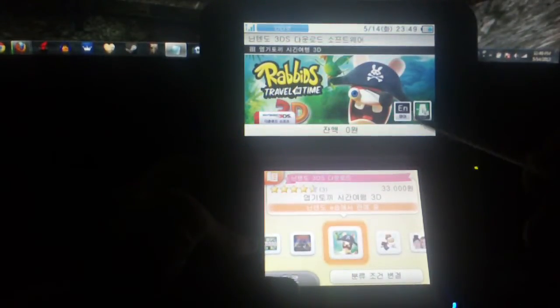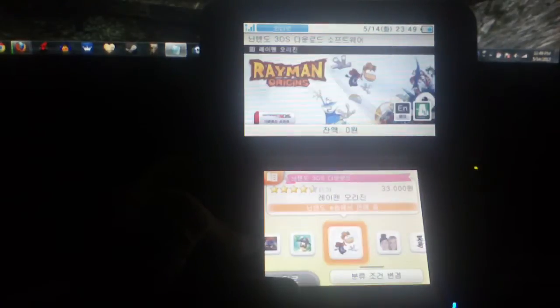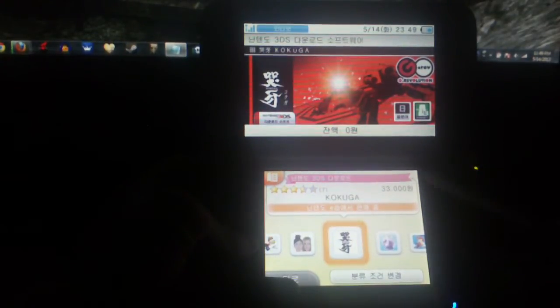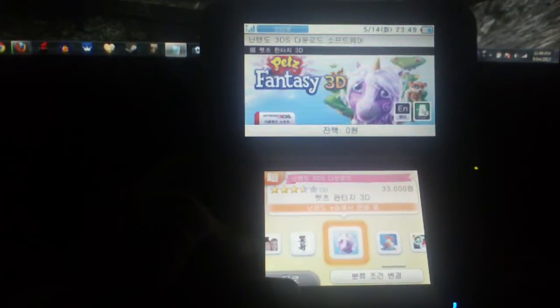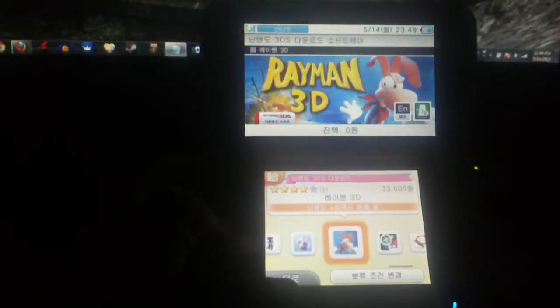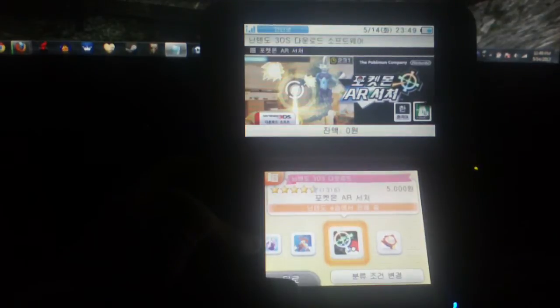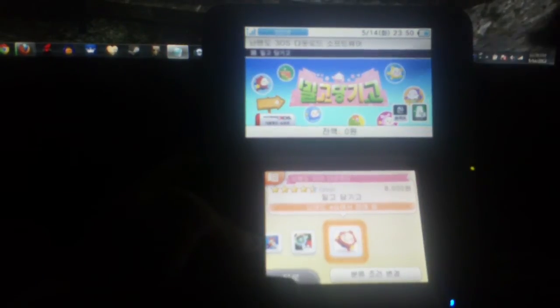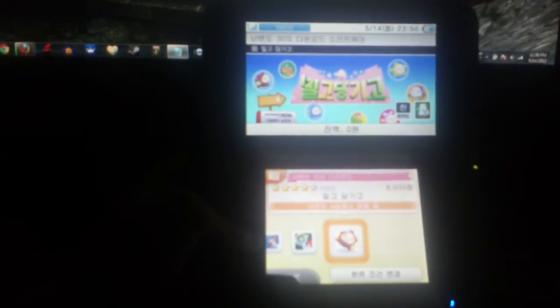Rabbids Traveling Time 3D in English is 33 bucks. Rayman Origins in English is 33 bucks. Tokyo Crash Mobs in English is 6 bucks. Kokuga in Japanese is 33 bucks. Pets Fantasy 3D in English is 33 bucks. Rayman 3D in English is 33 bucks. Pokemon AR Searcher in Korean is 5 bucks. And I believe this is a new game — Milgo Dangkigo in Korean — 8 bucks.